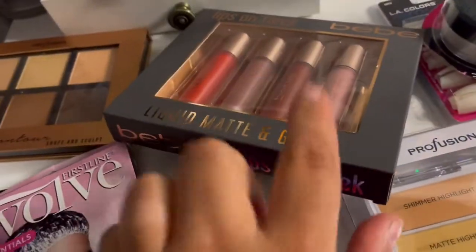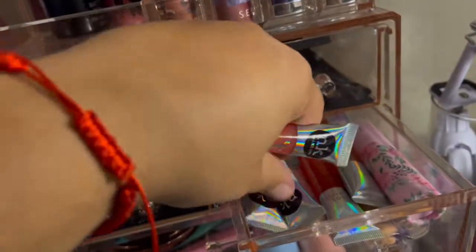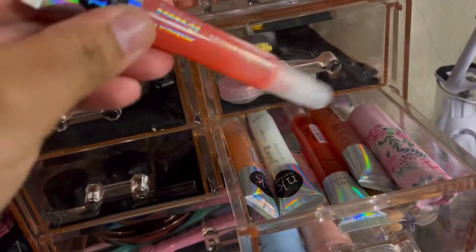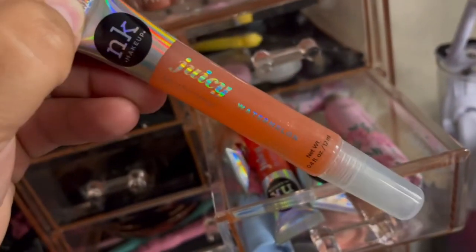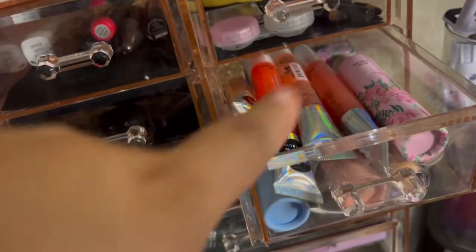One more thing — I took them out the box but I did purchase this right here. It comes like a five-pack: one, two, three, four, and five. This one is coconut, this one is cotton candy, this one right here is mango, this one is strawberry, and then this one is watermelon. Y'all need to go get this — I think I purchased this for $5.99 also at Burlington.